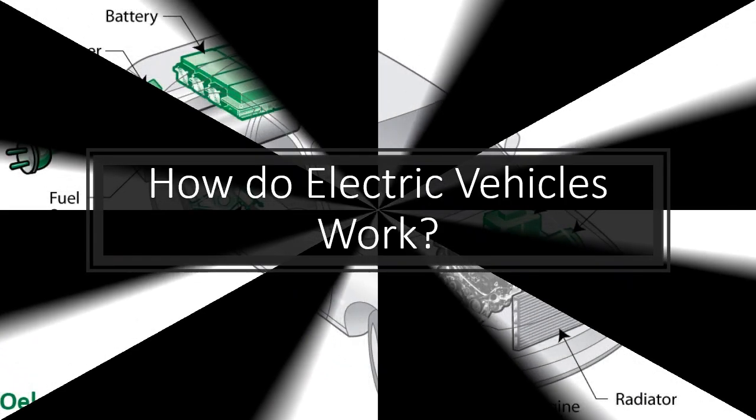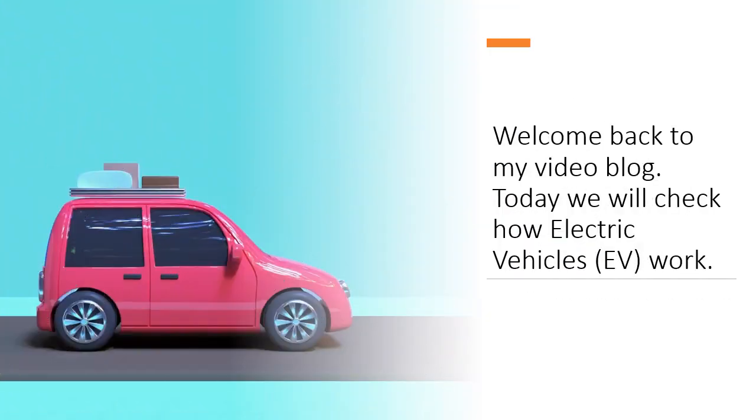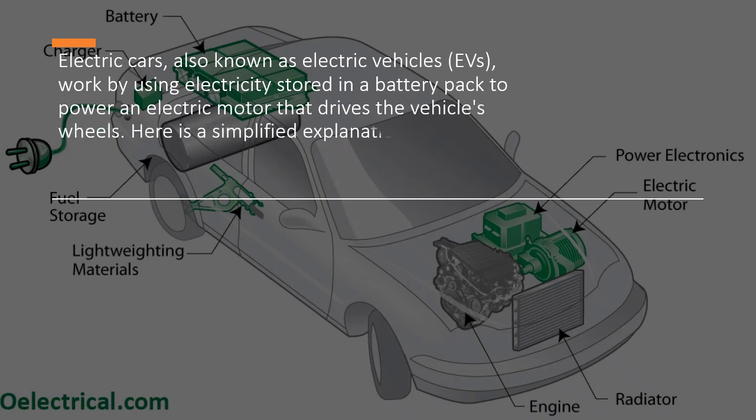How do electric vehicles work? Welcome back to my video blog. Today we will check how electric vehicles work. Electric cars, also known as electric vehicles, work by using electricity stored in a battery pack to power an electric motor that drives the vehicle's wheels. Here is a simplified explanation of how electric cars work.